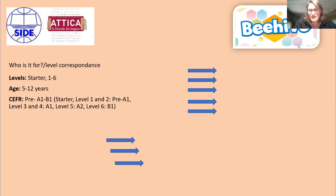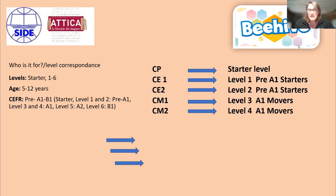Who is it for? There are seven levels — starter, 1, 2, 3, 4, 5, 6. It's a primary course for pupils between 5 and 12 years old, and it goes up to B1. Most people would start in CP with the starter level. CE1 could do level 1, which prepares for the pre-A1 starters. CE2, level 2 — pre-A1 starters. CM1, level 3 — A1 movers. And CM2, level 4 movers. This would mean that at the end of primary, you're getting your students to an A1 movers exam, which is absolutely fantastic, and some schools are already doing it.